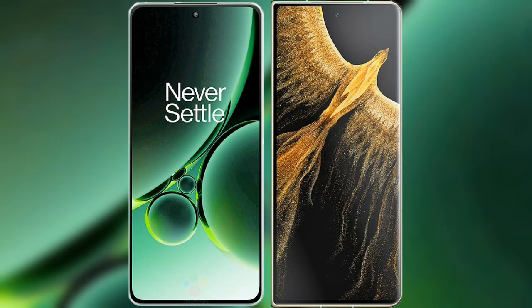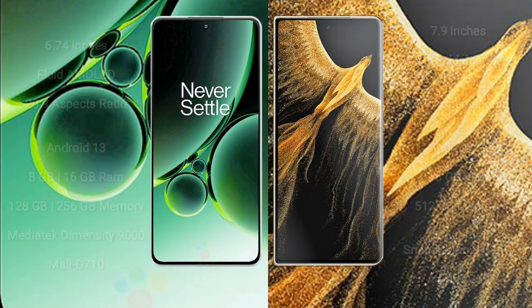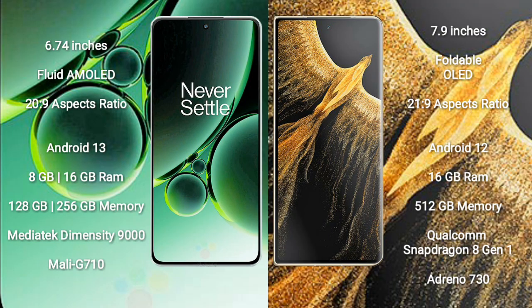I will compare the new OnePlus Nord 3 with Honor Magic Vs Ultimate. OnePlus Nord 3 comes with a 6.74-inch flat AMOLED display and aspect ratio 20:9. Honor Magic Vs Ultimate comes with a 7.9-inch foldable OLED display and aspect ratio 21:9.